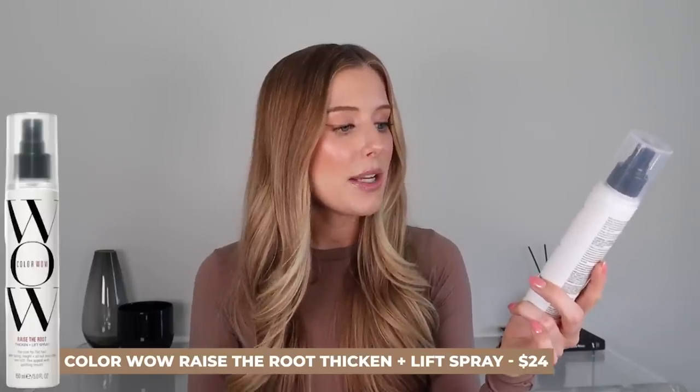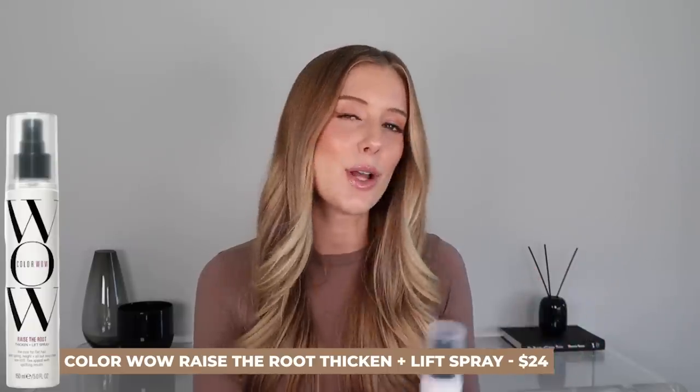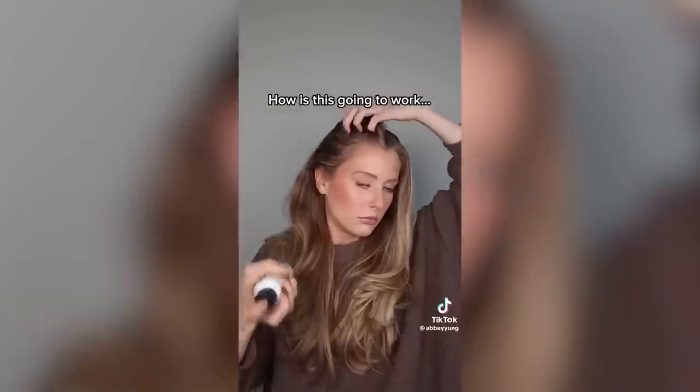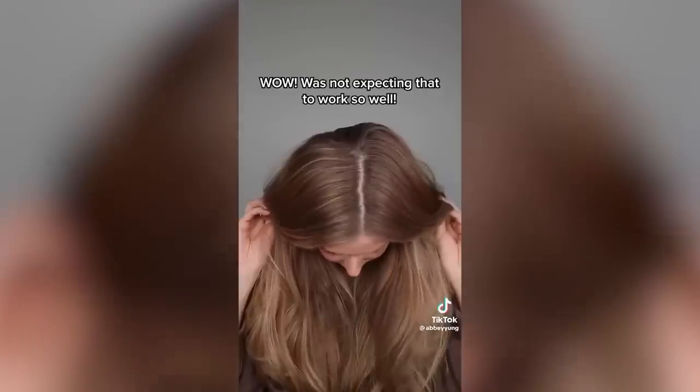Next is the ColorWow Raise the Root Thicken and Lift Spray, a volumizing spray intended for flat hair. I saw an article saying it could be used as an alternative to dry shampoo while also giving you volume, so I had to try it. At first my hair looked wet and greasy after spraying it, but once I did a quick blow dry on my roots I was shocked — it totally refreshed my hair, absorbed the oil, and added beautiful volume with no residue, no weird feel, and no white cast.